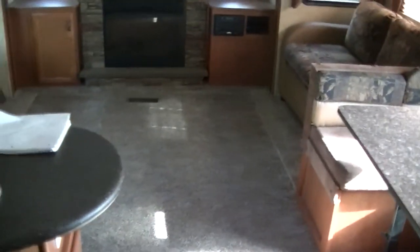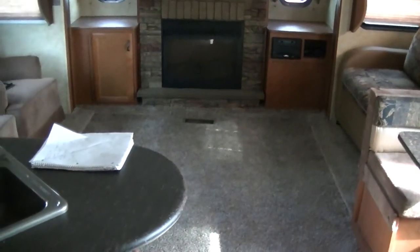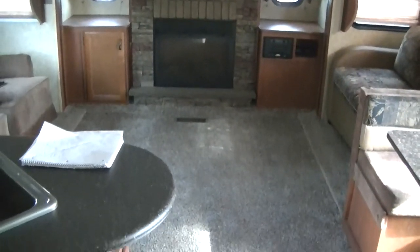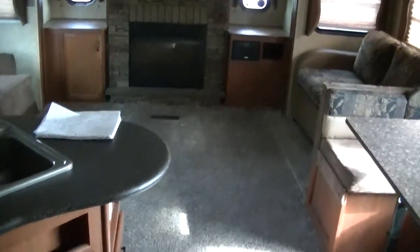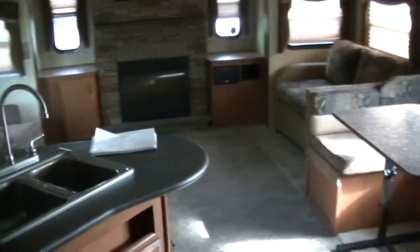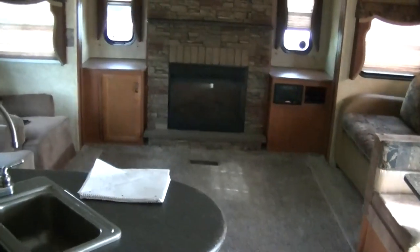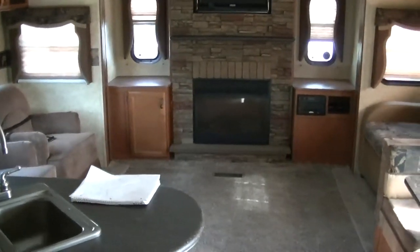Well, that about wraps up the tour of this delectable Primetime half-ton towable travel trailer. Out here at Budget RVs of Texas, we really do have an RV for every budget. Get on down here and see me — ask for Bob Barker, and let me put a Budget RV in your rearview mirror.